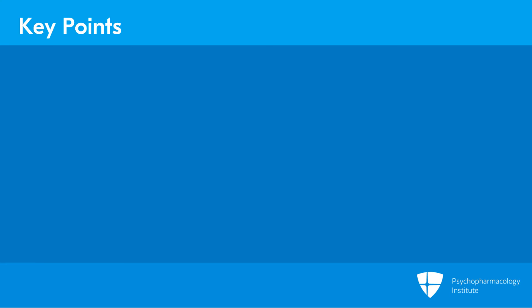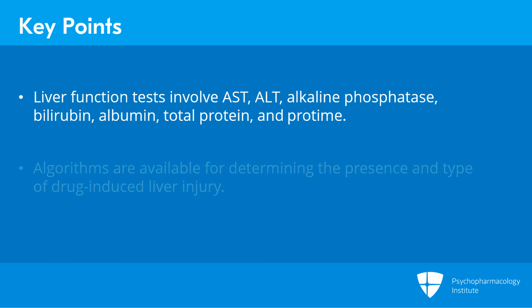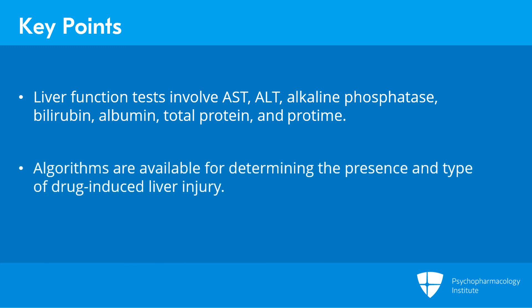Key points: liver function tests involve not only the enzymes AST, ALT, and alkaline phosphatase, but also bilirubin — both direct and total — albumin, total protein, and protime. Several algorithms are in use for determining the presence and type of drug-induced liver injury, and which one you use basically depends upon how involved you want to be in making the diagnosis yourself.